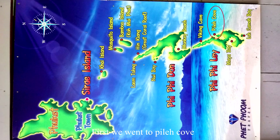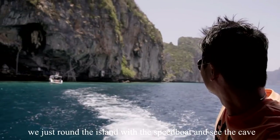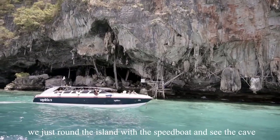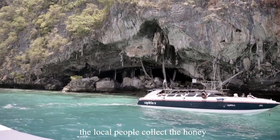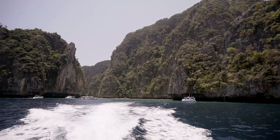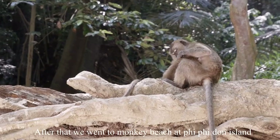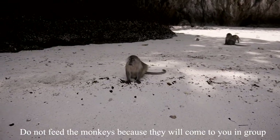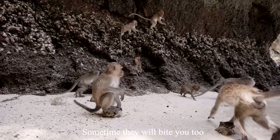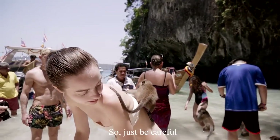First, we went to Pilek Cove. We toured the island by speedboat and saw the cave where local people collect honey. After that, we went to Monkey Beach at Phi Phi Don Island. Do not feed the monkeys because they will come to you in a group and steal your food — sometimes they will bite you too, so just be careful.